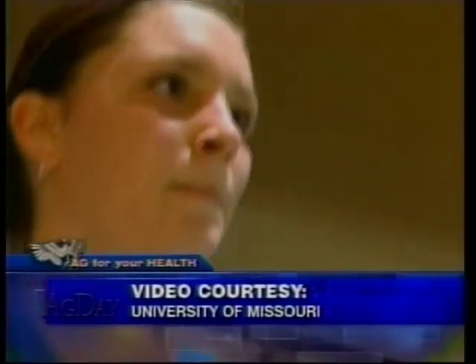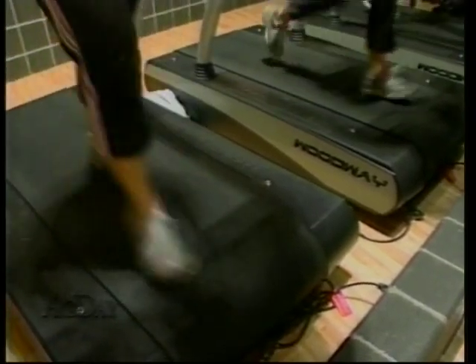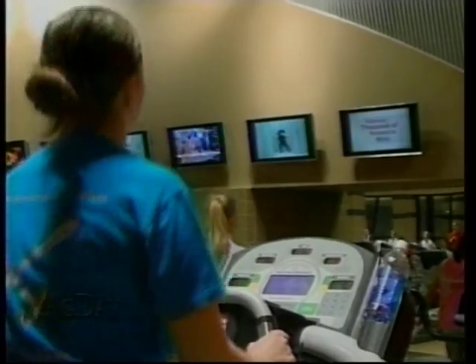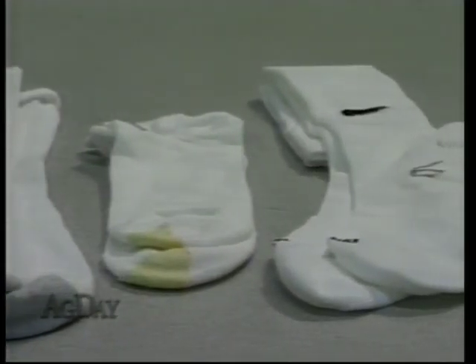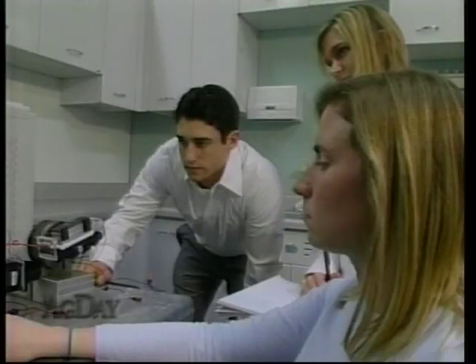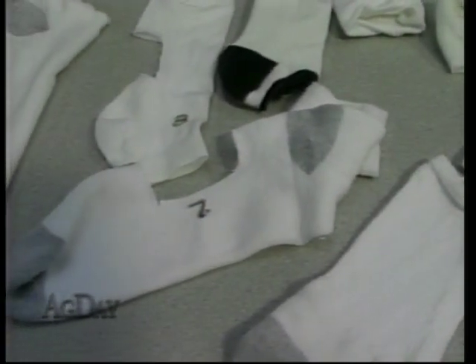It's the running, constant pounding, combined with sweating that can sometimes be too much for our feet, causing painful blisters. We usually focus on our shoes, but our problem could be our socks. That's why a team of University of Missouri biological engineering students developed a device to test 10 popular brands of athletic socks.